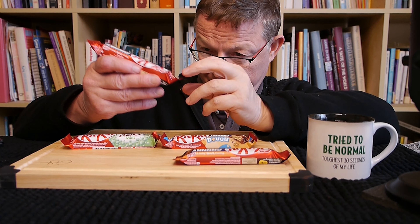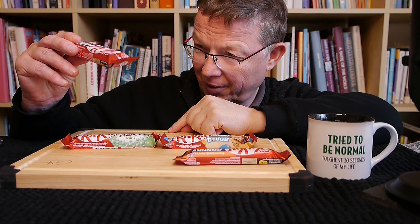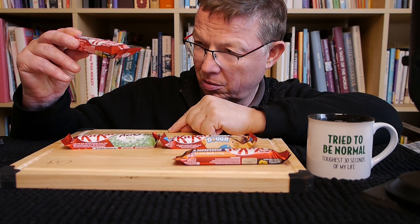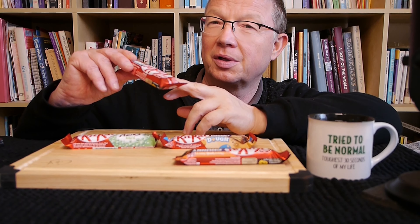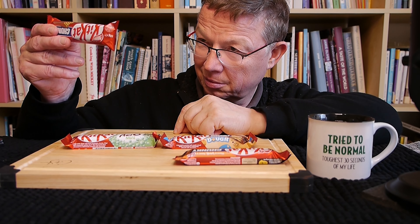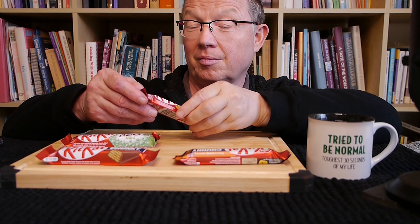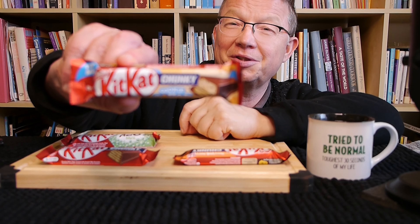KitKat Crunchy — crunchy wafer finger covered with smooth milk chocolate. Oh okay, this one is in French. Sorry, I don't speak French. I can't read French either. Okay, here we have another one — another nice one.